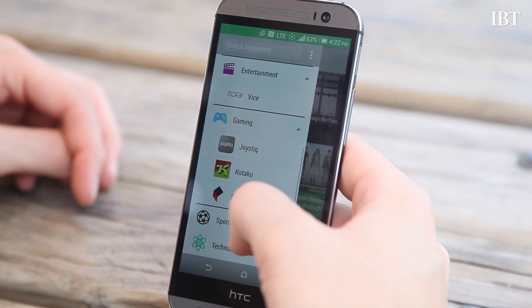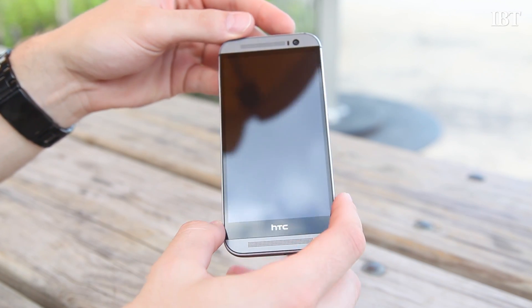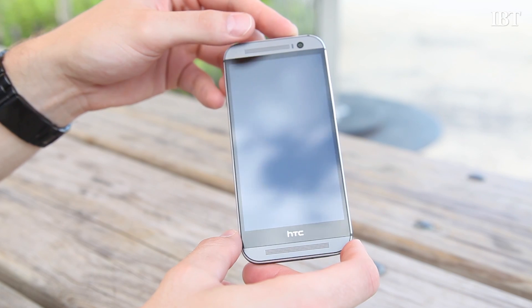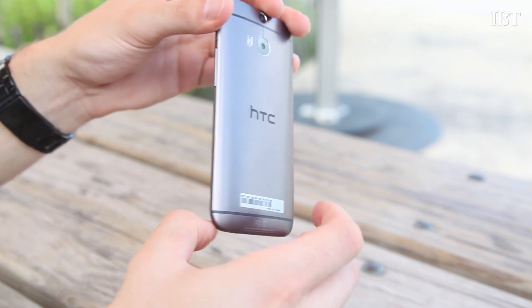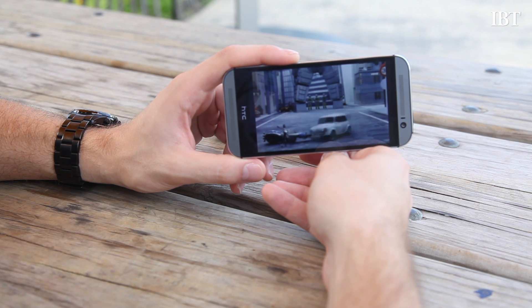Now I've heard people complain about the large bezels on the HTC One and normally I'd be right there with them, but the bottom black bezel is nicely broken up by the HTC logo, so right on there. The aluminum bezels are not something to complain about because they house the second best feature of the phone — the speakers.